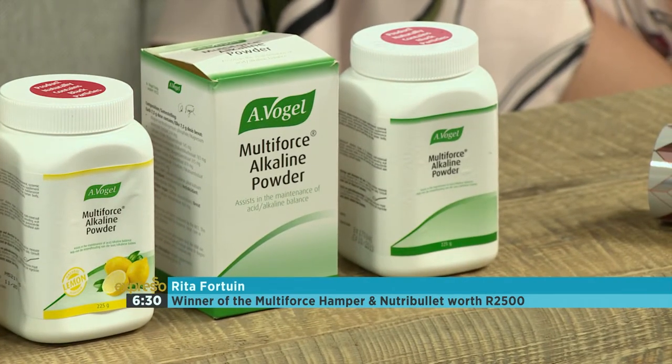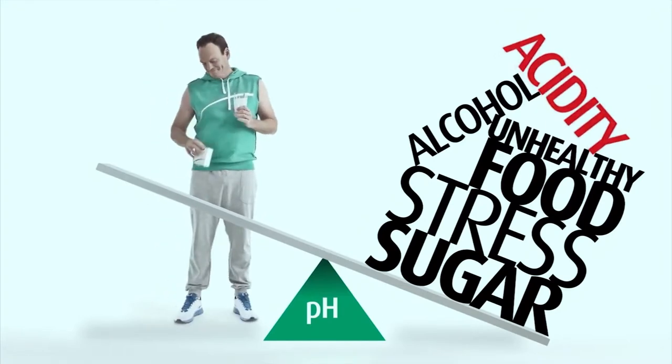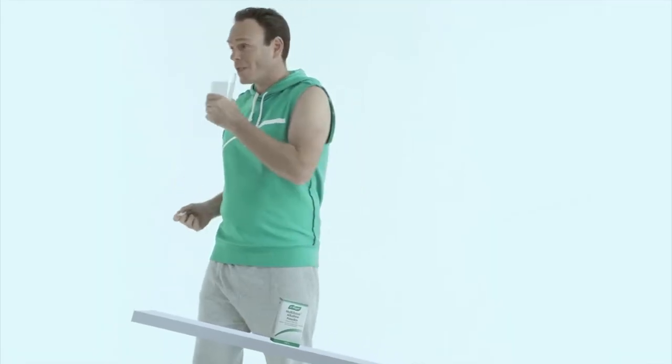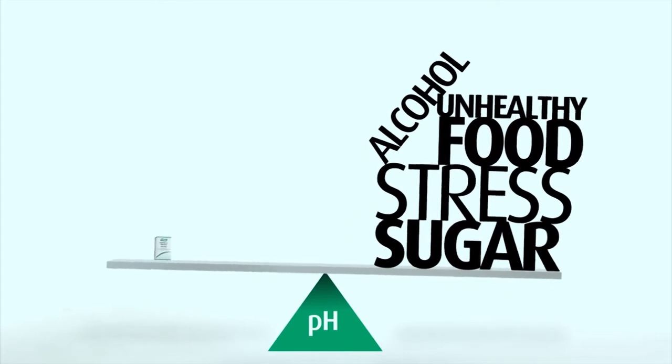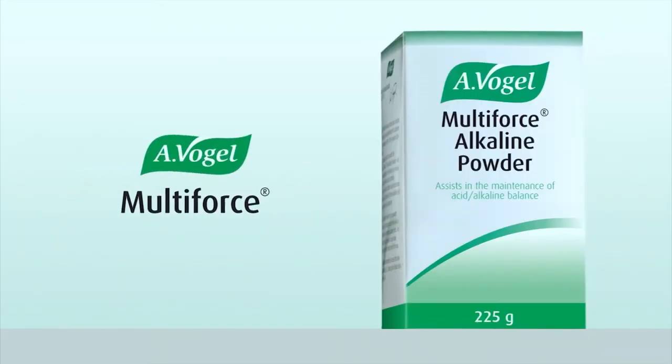We wish you a happy and very healthy 2019. Don't let acidity weigh down on your health. Counteract acid buildup with your daily balance of alkaline minerals from A. Vogel's Multiforce.